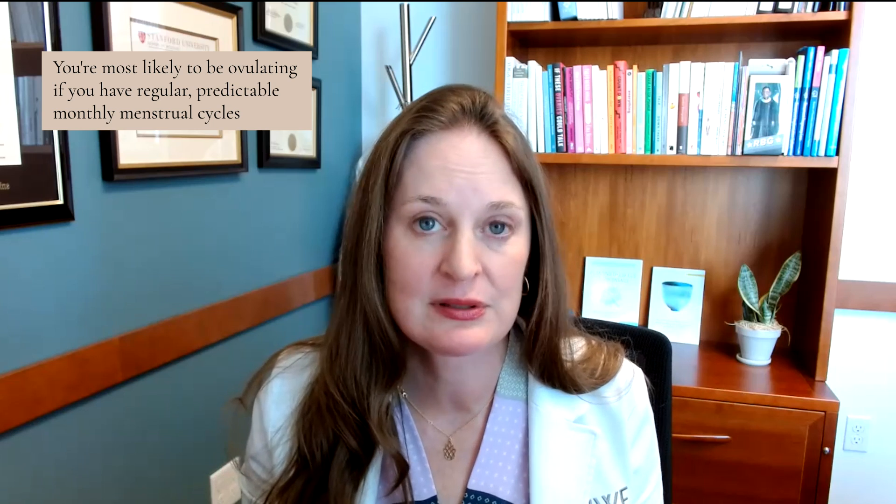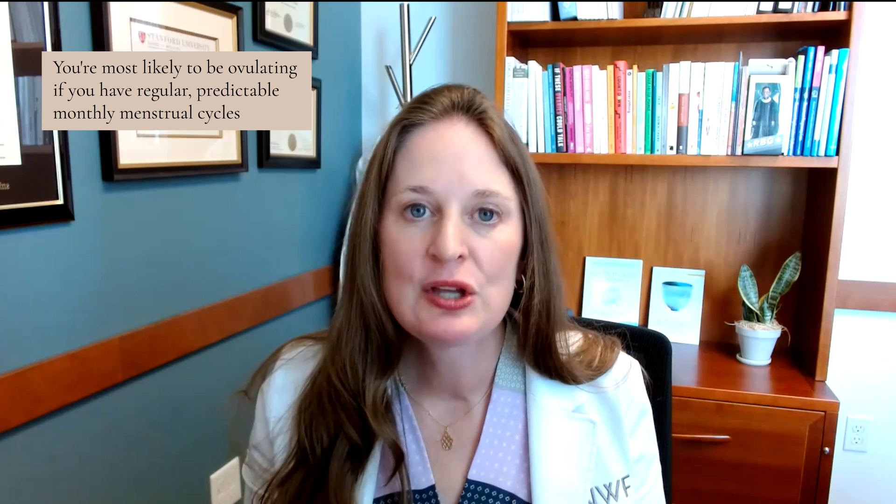First of all, if you're having regular predictable monthly menstrual cycles, then most likely you're ovulating. The way the menstrual cycle works: for the first two weeks, the ovary is selecting and maturing an egg, and around day 14, it ovulates. After ovulation, your ovaries make progesterone to stabilize the uterine lining. If you are not pregnant, your ovaries decrease progesterone and estrogen, which signals the release of the lining — that's how you get a period.